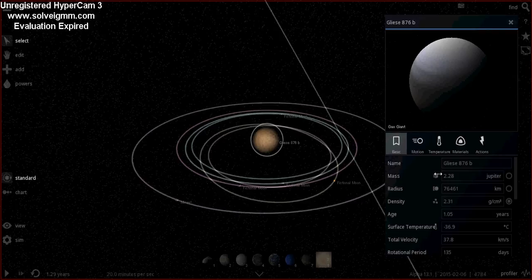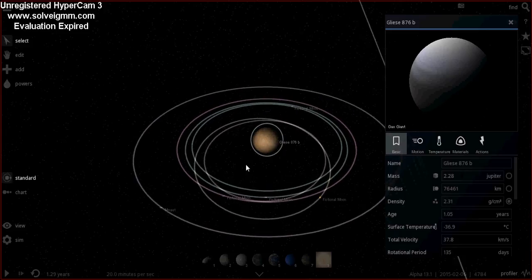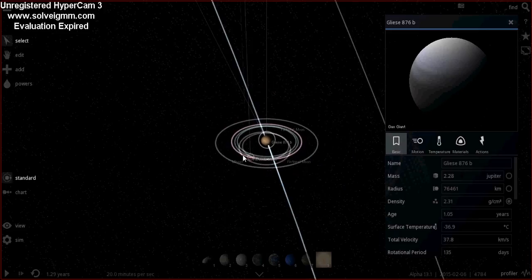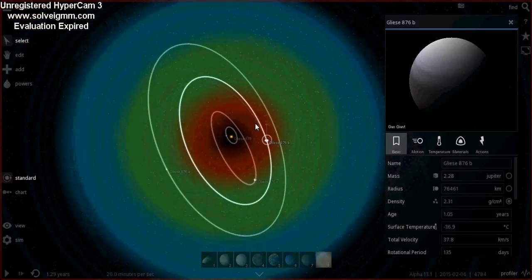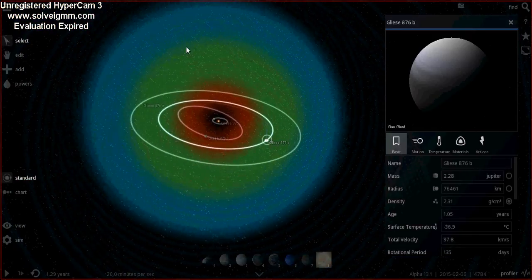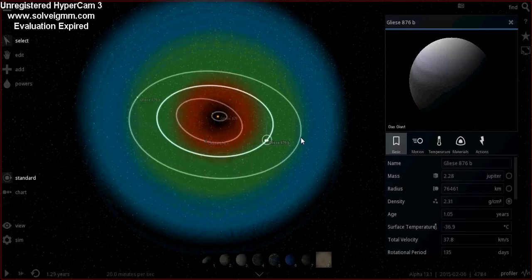This one is a gas giant, 2.28 times the mass of Jupiter. It's migrated in with the others. Because a red dwarf's habitable zone is expanding, at the moment it looks like it's in the green zone in this program, but the program isn't perfect — it's actually on the outer echelons.